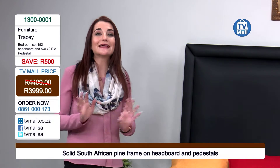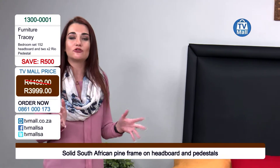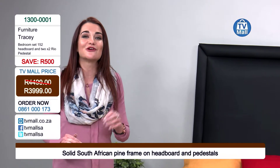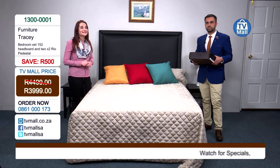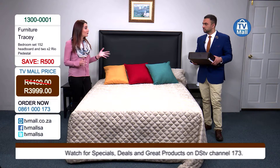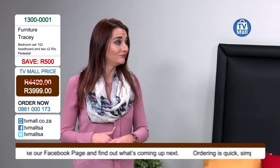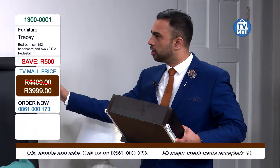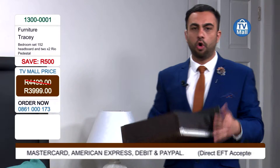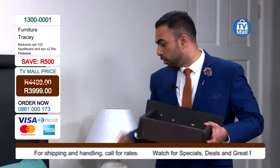Here at TV Mall we only bring you the highest quality products, and we've taken the hassle out of going to the shop and looking for furniture — for a new home or an extra bedroom if you're expanding. Phone us on 0861 000 173 and order this beautiful Tracy bedroom set at just R3,999, usually R4,499, saving you R500. And for cleaning the pedestal — exactly as with the headboard, all you need is a cloth with lukewarm water.